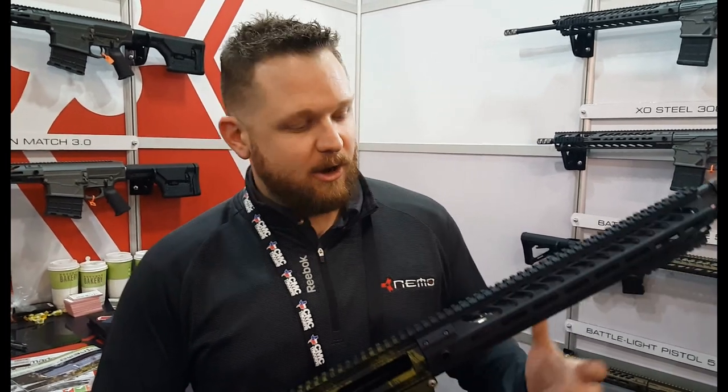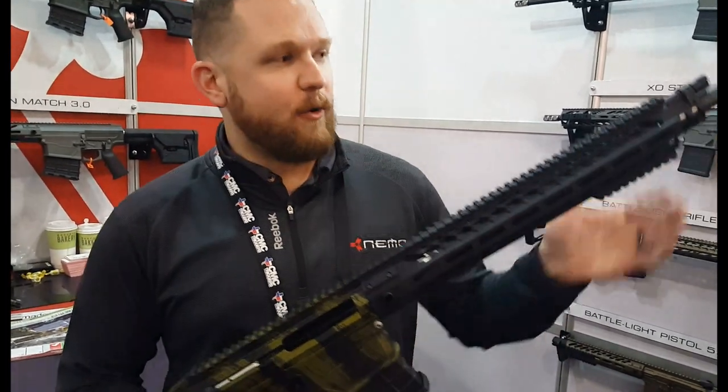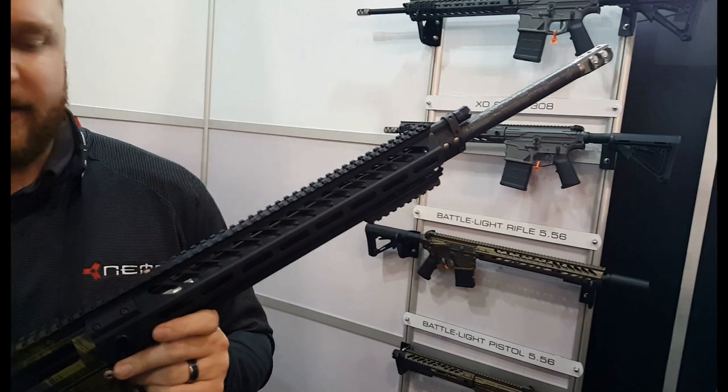Justin here with Nemo Arms. This is our Omen Watchman. It's a 24-inch, 300 Win Mag, semi-automatic platform.